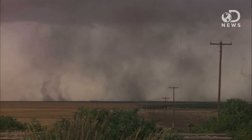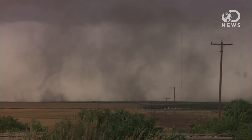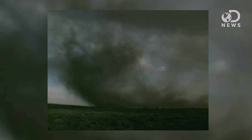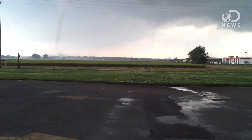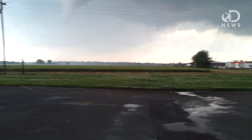Tornadoes are formed as the result of an extremely large thunderstorm called a supercell. If the wind changes direction and gains speed just as the storm forms, cold air and warm air combine. The cold air drops and the warm air rises, and as the air keeps circulating, it twists into a funnel cloud. Tornadoes form over land, and they're usually smaller storms — not more than a mile in diameter, usually.